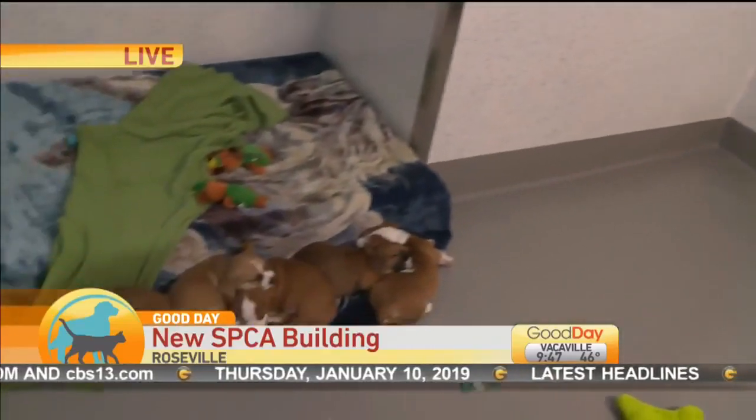SPCA is showing off its new digs, recently undergoing a $13 million renovation. Lori Wallace joins us live with a look inside, enjoying the puppies. Best assignment ever. These puppies are not up for adoption yet — don't call the SPCA unless you want to come meet some of the other animals. These little guys have some growing to do before they go anywhere.